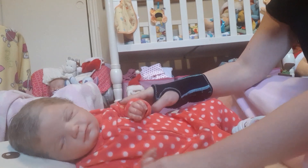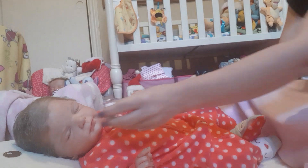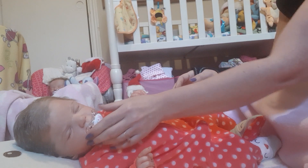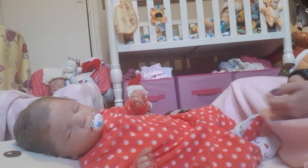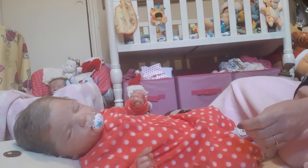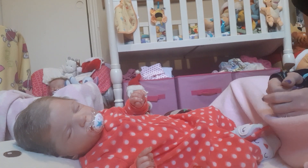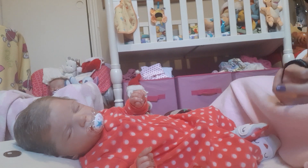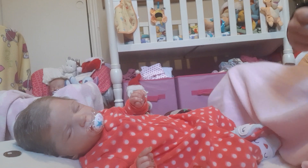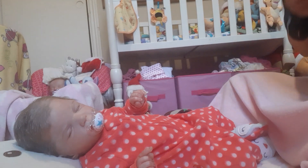Well, there she is, all dressed in her sleeper and looking cute as ever. I just wanted to do a quick changing video — not too much information — but I also wanted to remind everyone about my 500 subscriber giveaway. I'll put a link to the video so everyone can enter. Please check it out — it's for a beautiful Lee Middleton doll.